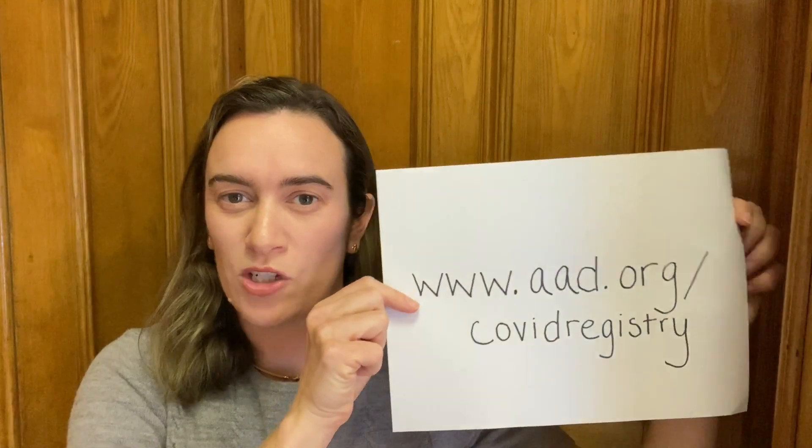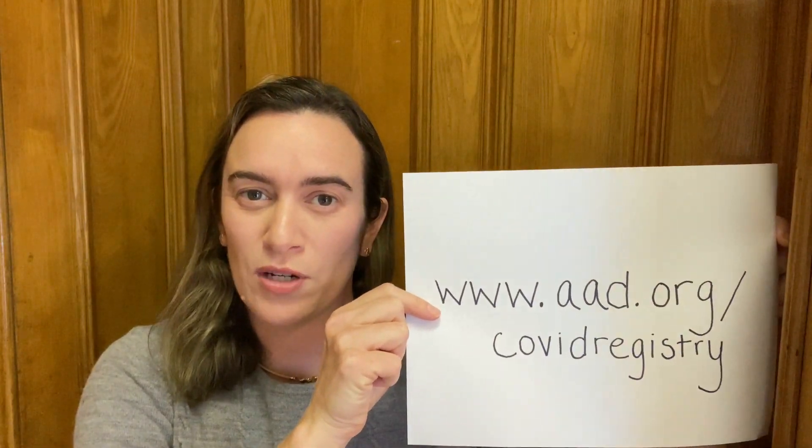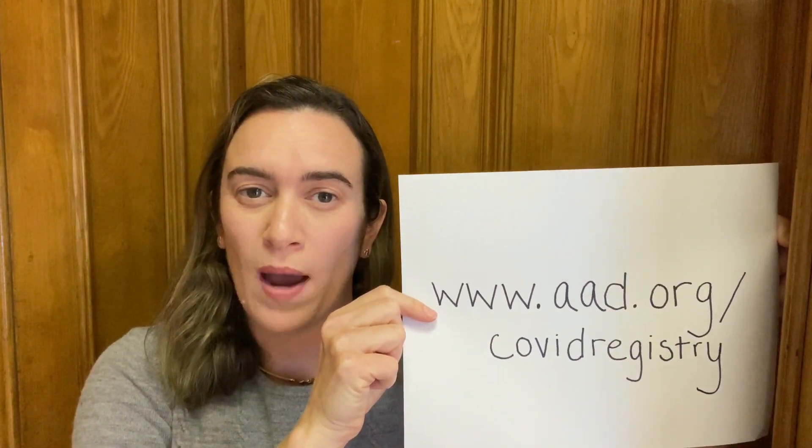I'd like to share the American Academy of Dermatology COVID-19 Skin Registry, which is for patients who have dermatologic manifestations of COVID-19. Most of all, I just wanted to say thank you for all that you're doing on the frontline. On behalf of the MGH Department of Dermatology and on behalf of MGH Infection Control, we appreciate so much what you're doing. Thank you very much.